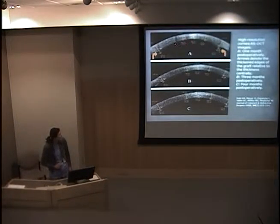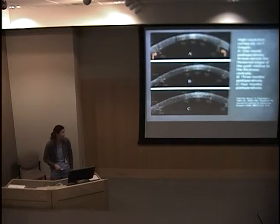Looking at a DSAEK graft at one month, three months, and four months, you can see that the graft continually gets thinner and thinner. At one month, you still have the edges of the graft where Descemet's isn't quite covering it, so these edges kind of swell up. Then it becomes thinner and the vision continues to improve months after surgery.